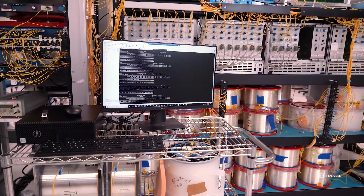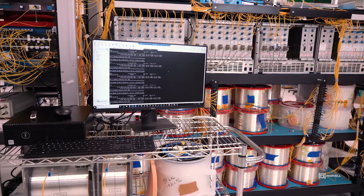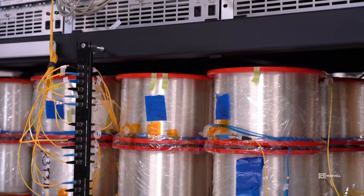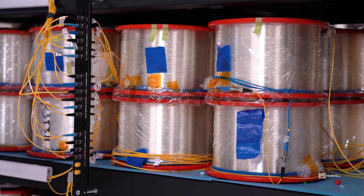At the near end, we are utilizing a ZR-optimized optical MUX. We are using a series of EDFA amplifiers, one per 80km span, and at the far end, it is a ZR-optimized DMUX.